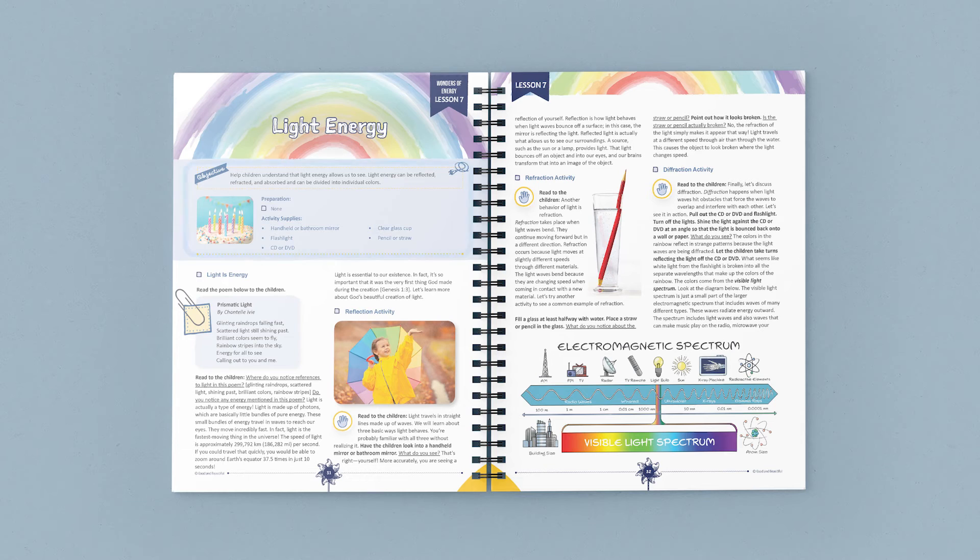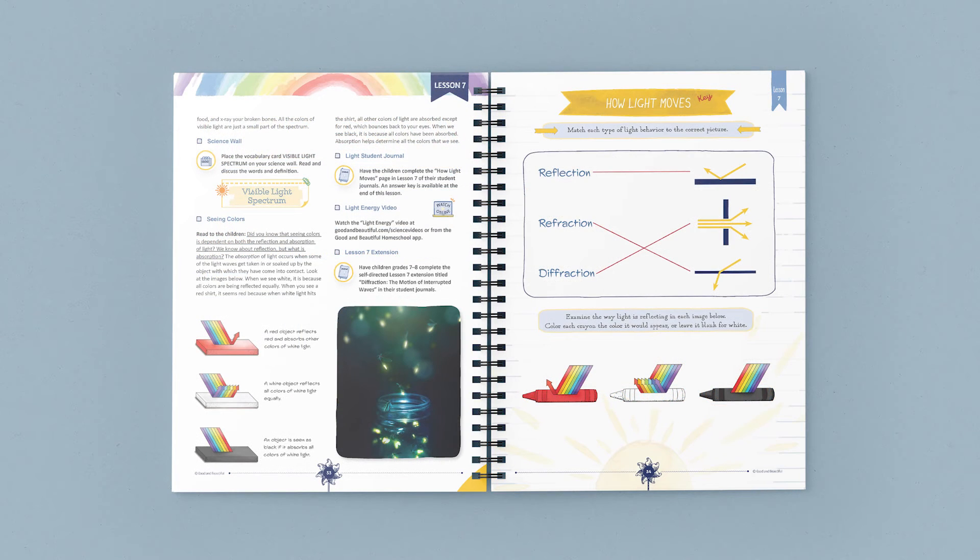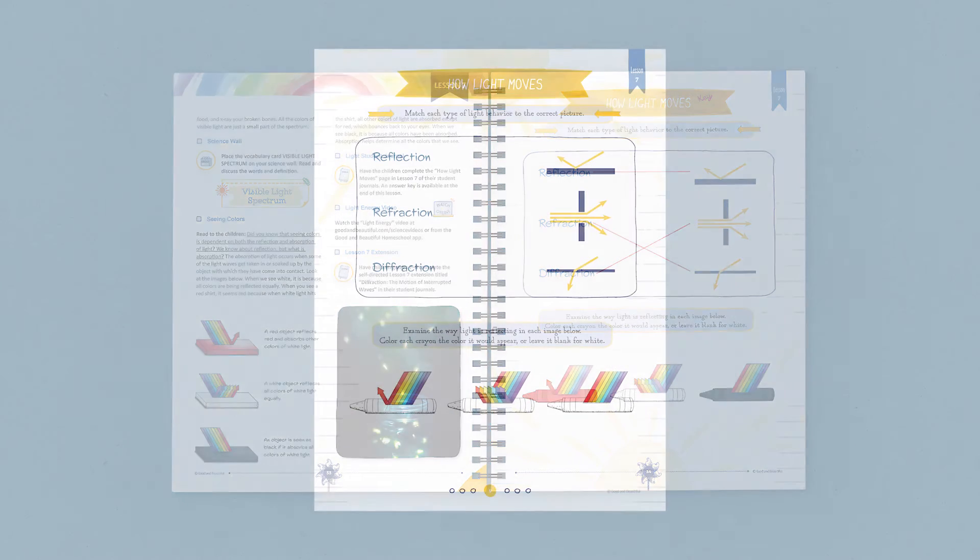Let's take a quick look at one of the lessons in this unit. At the top of the page, you can easily find a list of any supplies you'll need for the lesson. In this lesson, you'll start by reading a poem, and then have an open discussion about light. Next, you'll conduct three simple activities using household items to demonstrate how light travels. You'll learn a new vocabulary term and study the connection between light and color. Then your students will complete a page in their student journals.